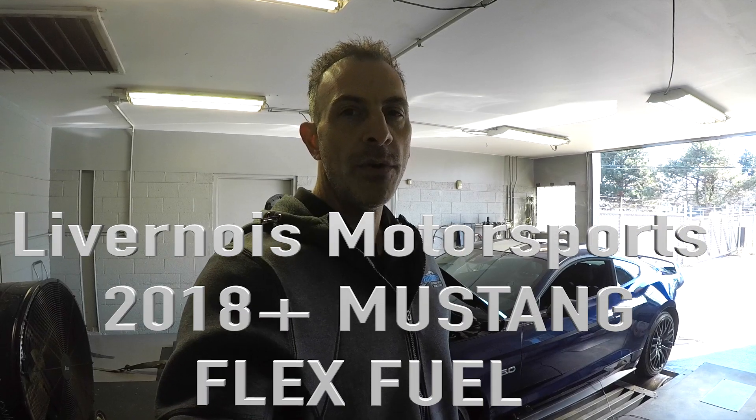Hi, this is Dan from Livernoy Motorsport. We've got a 2019 Mustang here with our new Flex Fuel Cal. This is a previous customer of ours — his name is Musa. He had an EcoBoost Mustang before, a high 11 or low 12 second car. He's now graduated to the 5 liter Mustang.